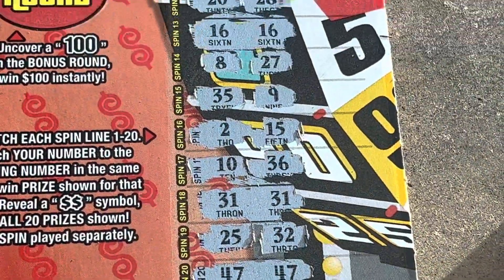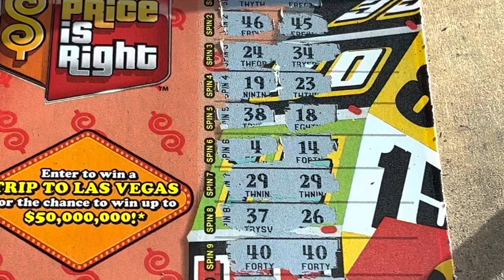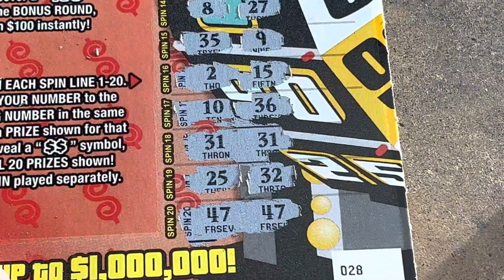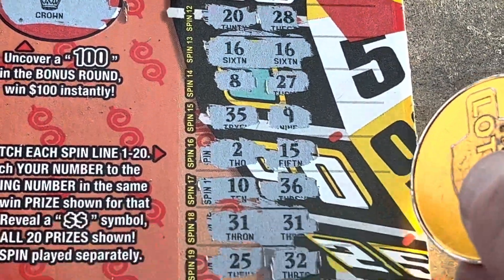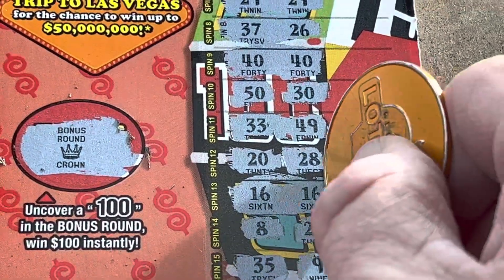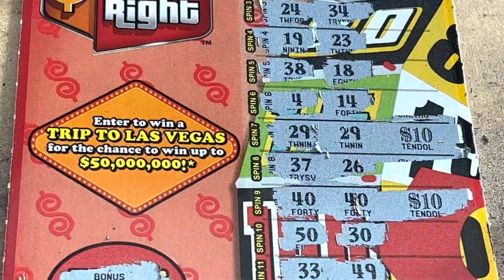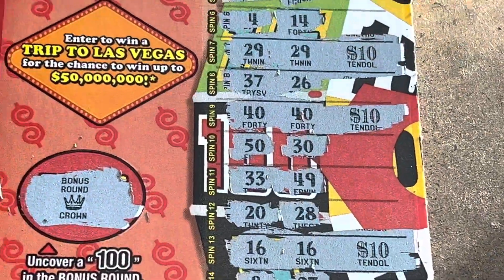So we got 47, 47, 31, 31, 16 and 16, 40, 40, 29, 29, 29 — five matches! Let's see if the bonus round gives us the $100. Nope, we got a crown — could be $25 if they're all fives, that's profit, I'll take it. Whoa, we got $10 there — 31 is $10, that is a $20 winner! Another $10 — that's a $30 winner! Then we've got 40s for $10 — that's $40 and a $50 winner! Heck yeah — five matches, all tens, for $50 on a $10 ticket!